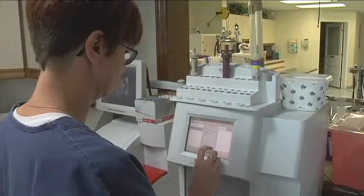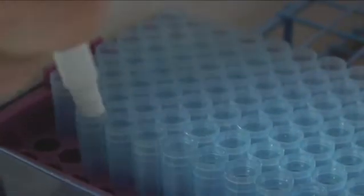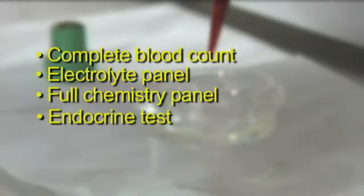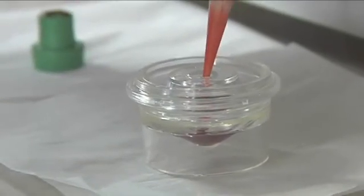First, we'll draw enough blood from Ditto so we can run a complete set of samples for evaluation. Next, we'll run Ditto's samples in our laboratory right here in our practice. This may include a complete blood count, electrolyte panel, a full chemistry panel, and an endocrine test such as thyroid. It really depends on what we're looking for.